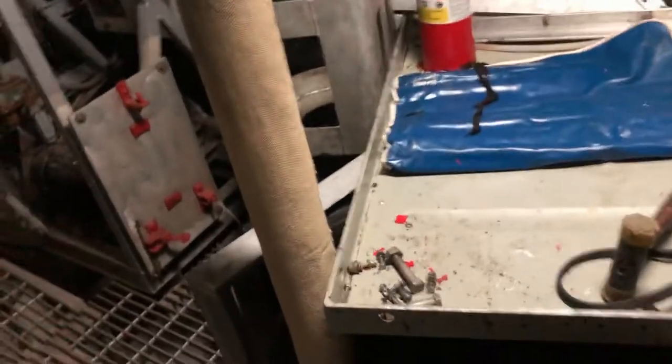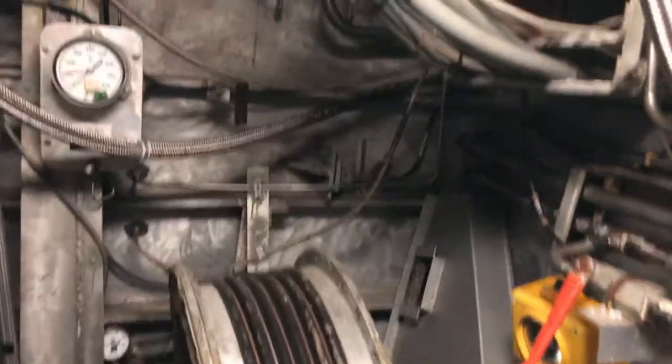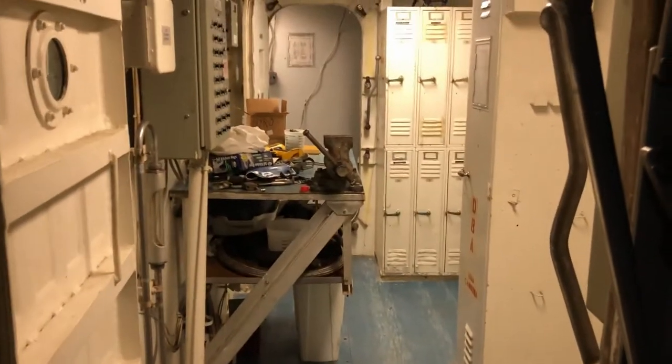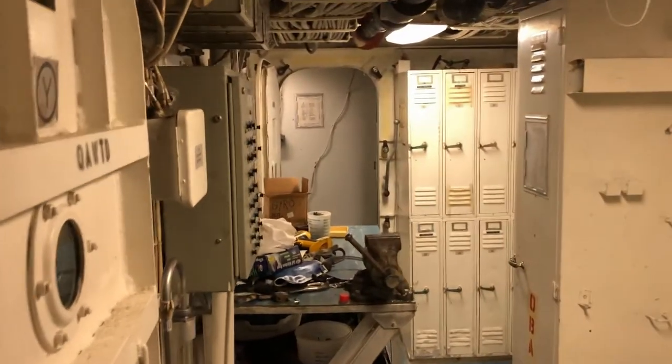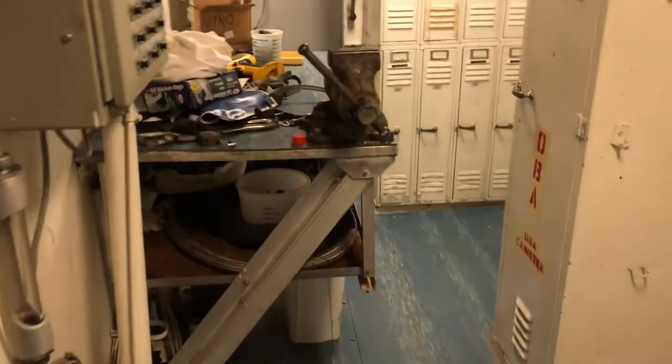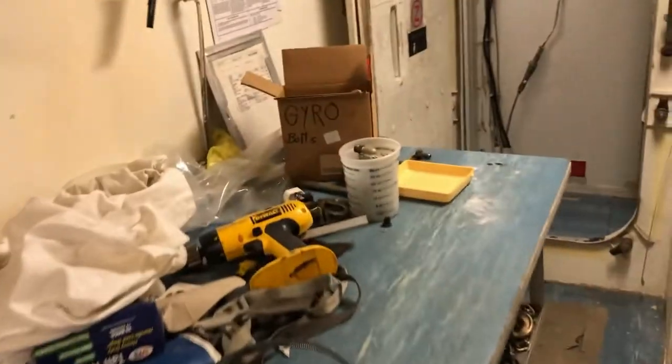Moving forward on the starboard side into machinery room number two, you can see the water treatment plant and the fuel stripping station. Moving forward from machinery room number two on the starboard side, we enter the crew's storeroom. This space we use as a maintenance shack. There's an engineering locker for engineering gear, a device table for working on things.